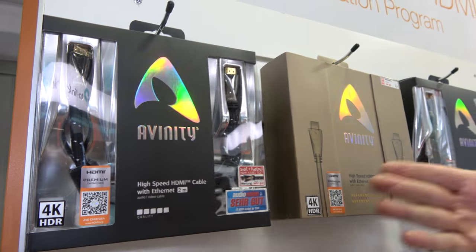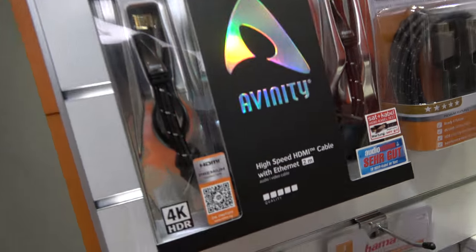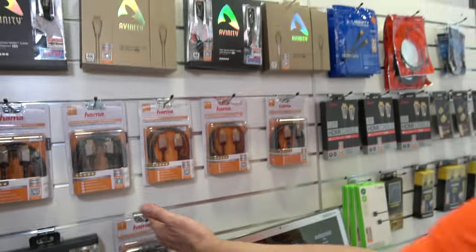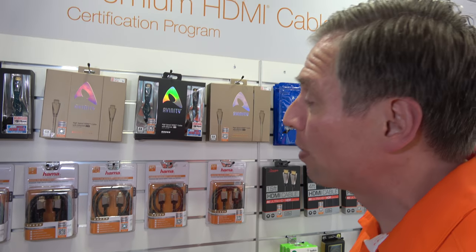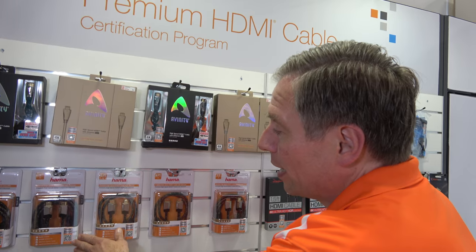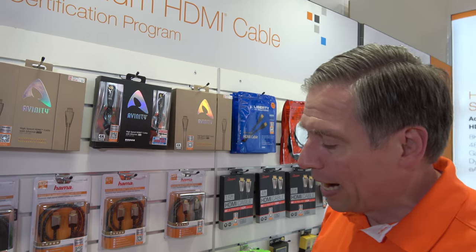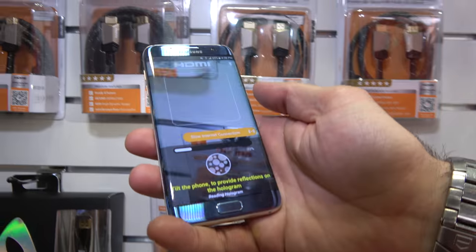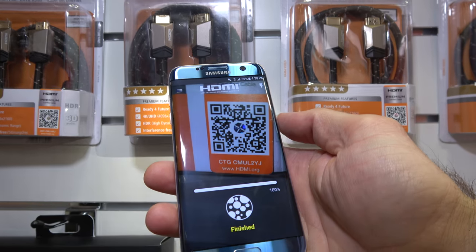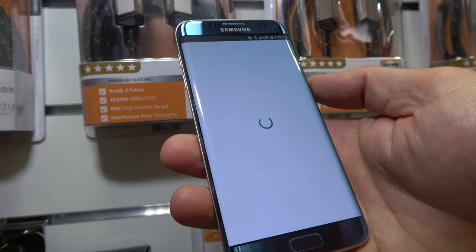As you can see here, special packaging, extra special cables. And as you can see on these packaging, we have the premium cable label. This label ensures that this product has been fully tested and certified. You download the HDMI application and you can scan the code, and it will come back and tell you this product has been certified.